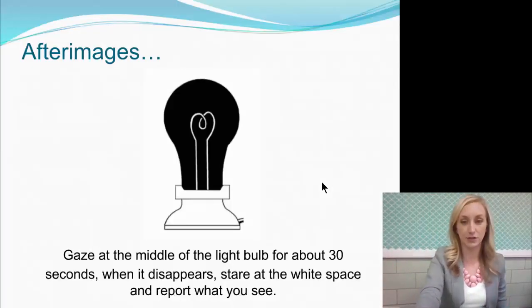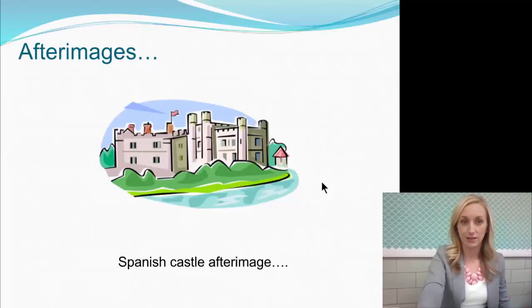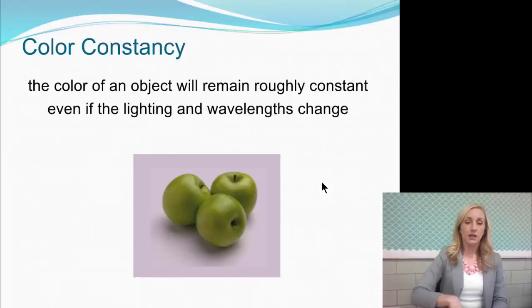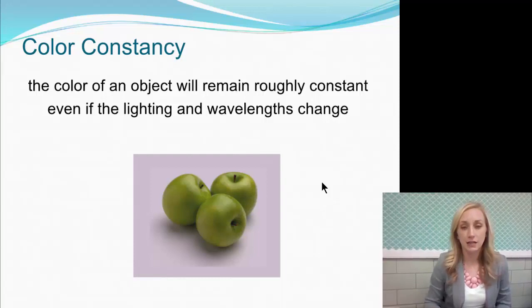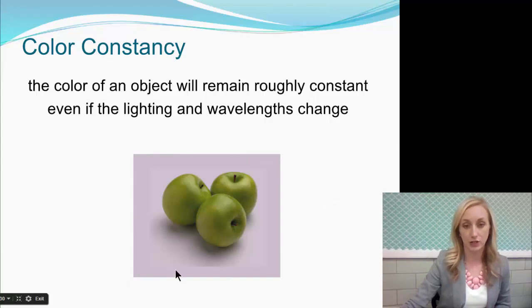Here's another example — stare at it for 30 seconds and then a white screen appears. What do you see? And here's another after-image: stare at the center for 30 seconds, pause, then a white screen. Those are all after-images. Color constancy: the color of an object will remain roughly constant even if the lighting and wavelengths change. That's a perceptual constancy — we know that a green apple remains the same even though the hue around the apple might change.